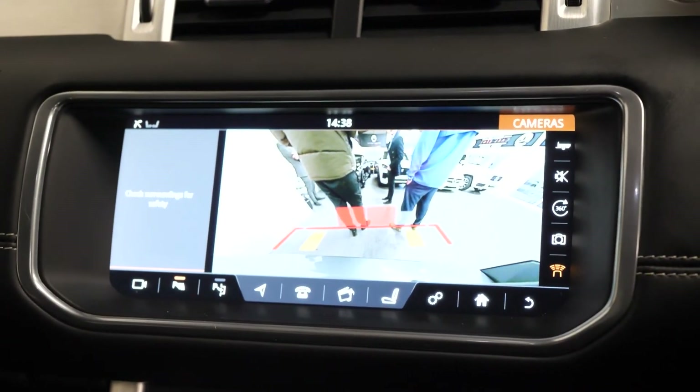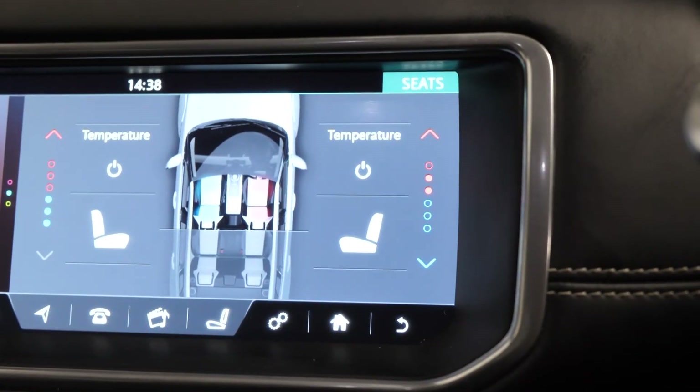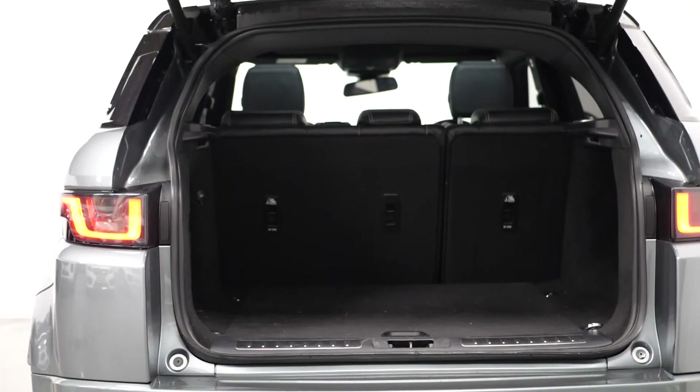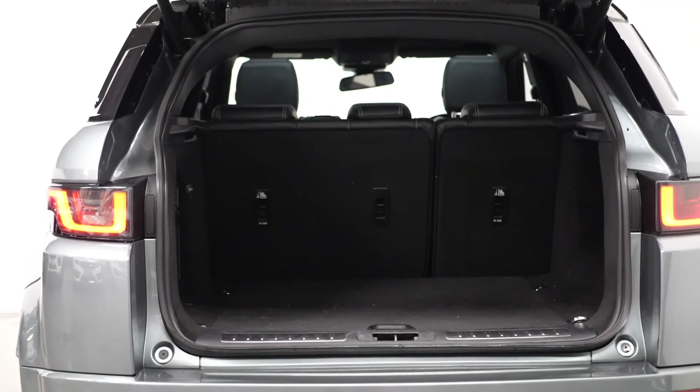The vehicle comes with heated and ventilated front seats, different dynamic driving modes, a multitude of different storage compartments, with plenty of storage space also available in the rear including a powered folding tailgate.